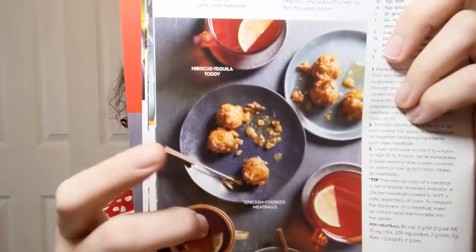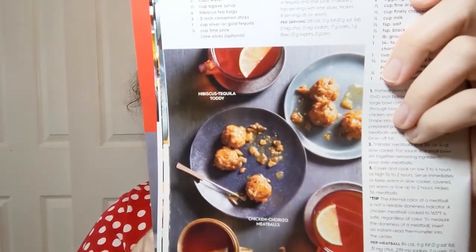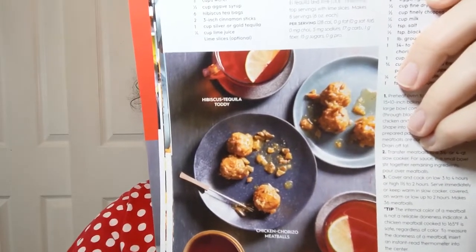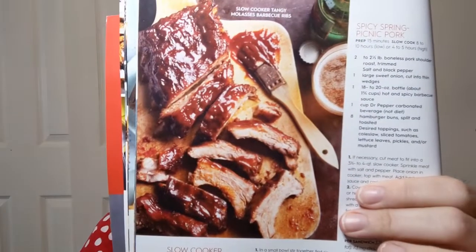The hibiscus gives the toddy a pink color, there are the meatballs, and on the other side it shows white chicken chili — that looks pretty yummy. That's what I always think of the slow cooker as being useful for: things that have to cook for a long time. Oh — slow cooker tangy molasses barbecue ribs. When's dinner? Really, wow.